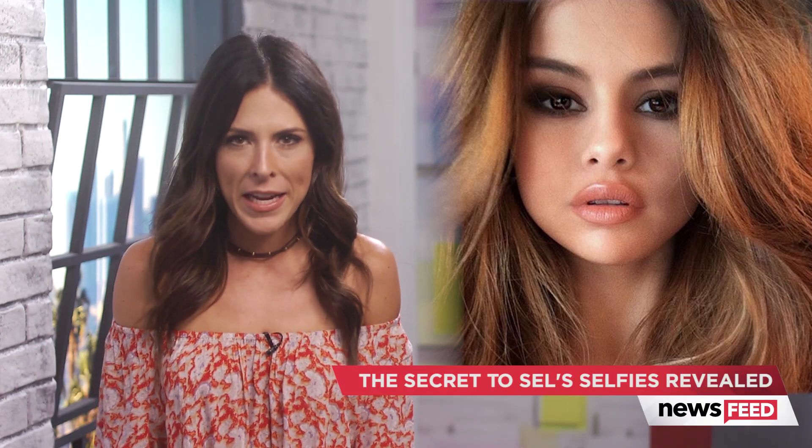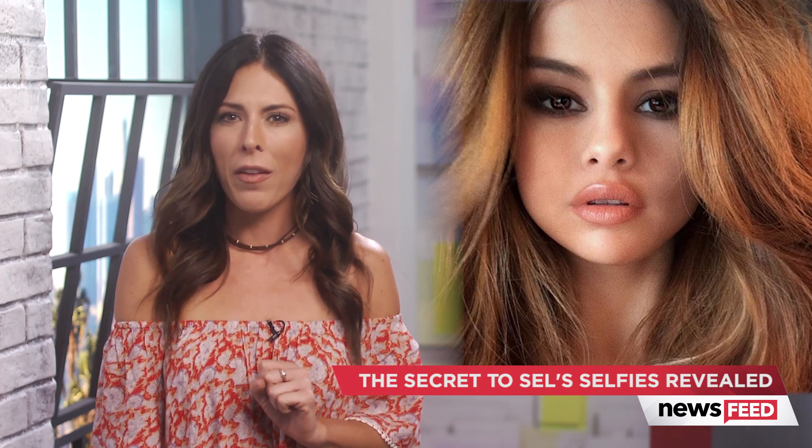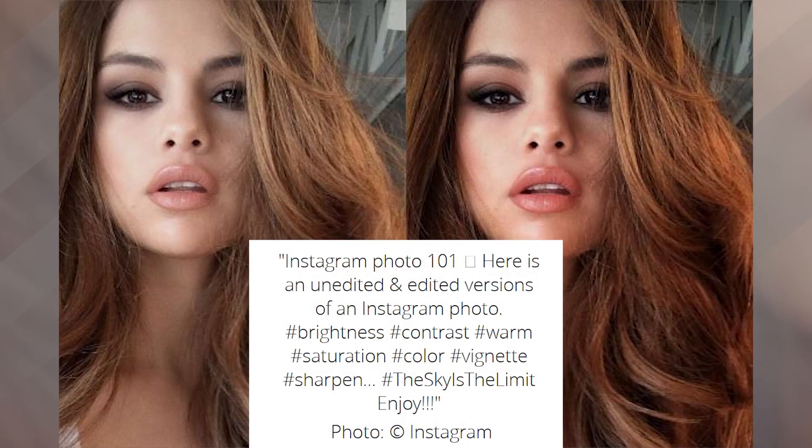Okay, first things first — I just need to say this: she looks ridiculously amazing in both photos. But you will notice that the photo on the left looks a little bit different. Hung shared what he is calling Instagram 101 in his caption.